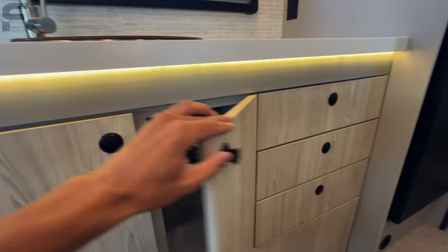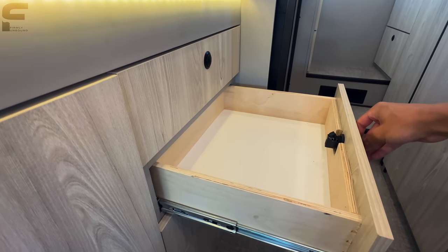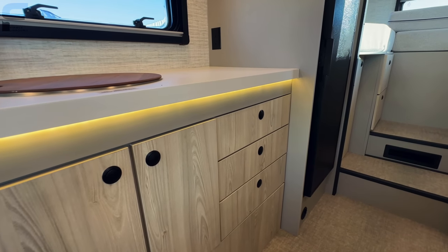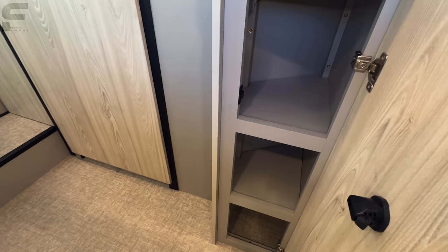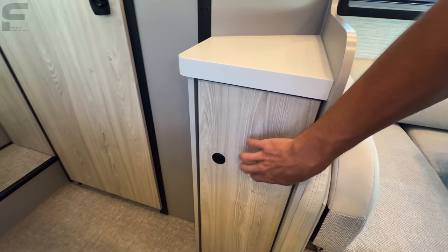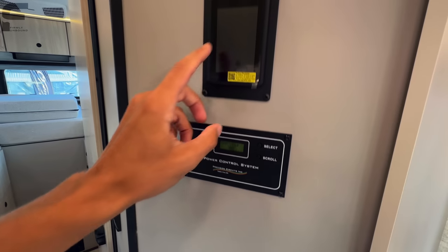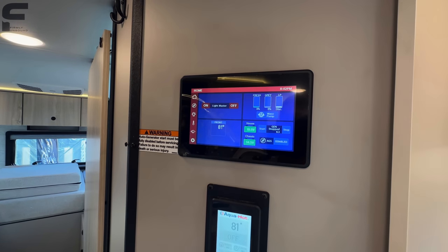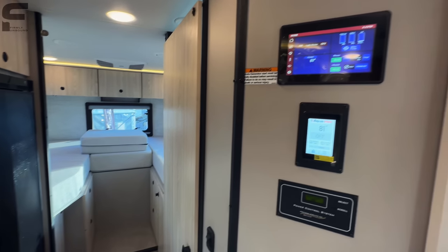You have three same-size drawers along this side for kitchen storage, and a pantry cabinet with three shelves behind me. The shelving has a light gray finish with a slight purple tint that looks really nice with the cabinet doors. This area also has your solar power monitor, your Aqua-Hot tankless on-demand water heater, and a touchscreen control panel that connects to your phone.